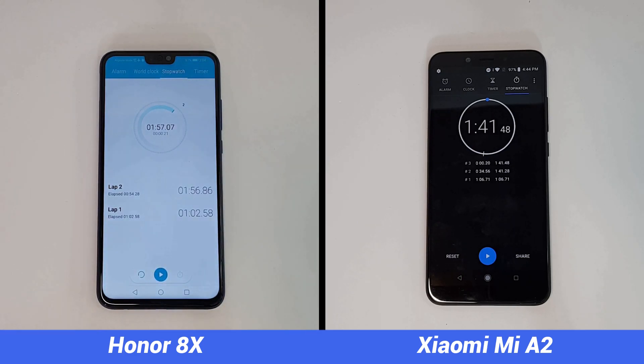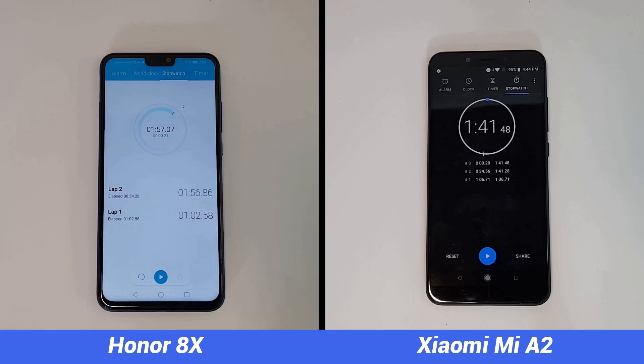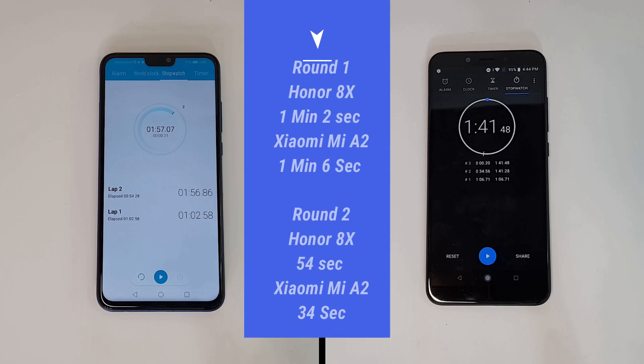Especially the games — both Temple Run and Asphalt 8 were reloaded on the Honor 8X. The total time taken by the Honor 8X is 54 seconds. So the combined total time is one minute and 56 seconds on the Honor 8X, while it's one minute and 41 seconds on the Mi A2.